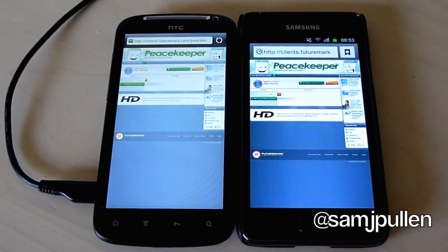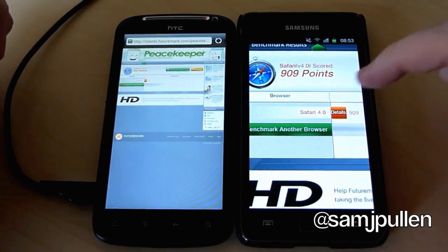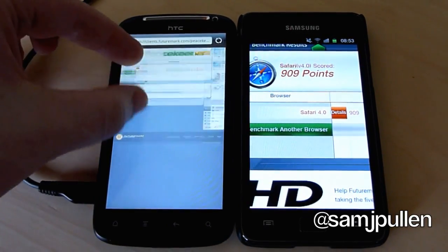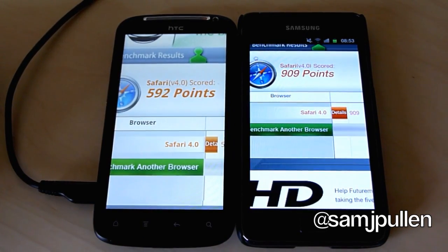Right everyone, the benchmark's done so we'll just zoom in on the actual points. The Galaxy S2 gets 909. Sensation gets 592. So again, take what you will.